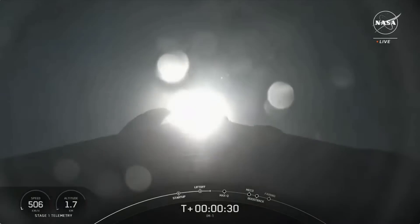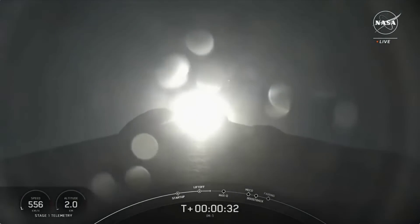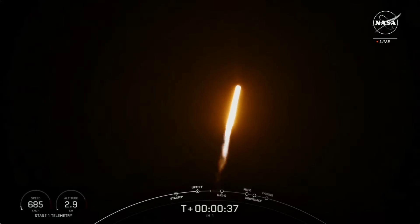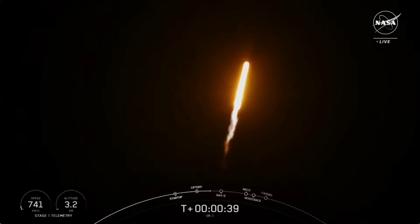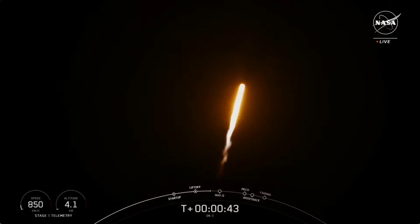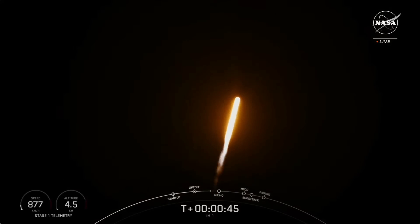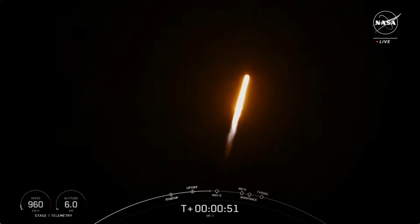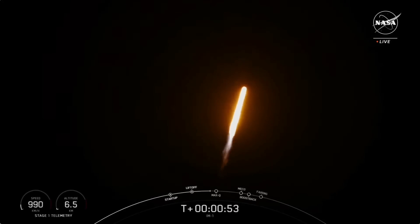NASA is taking a second shot at a soft landing on the moon in the 21st century, this time utilizing SpaceX and Intuitive Machines, and thus far everything is going extremely well. After a flawless liftoff and a flawless deployment of the payload — the Odysseus lander — everything else seems to be going as planned.